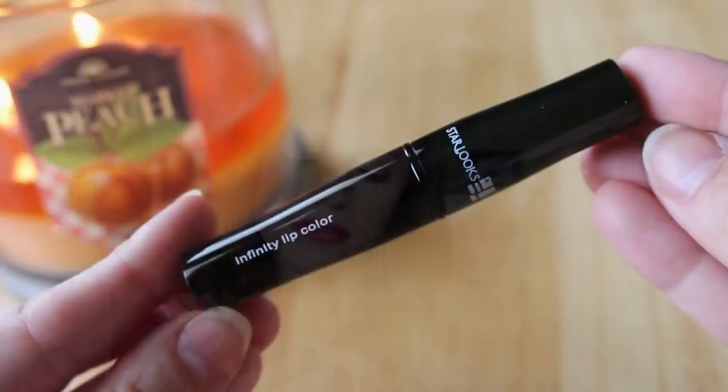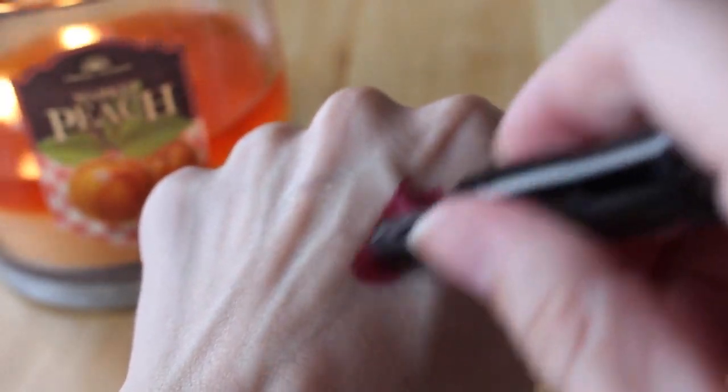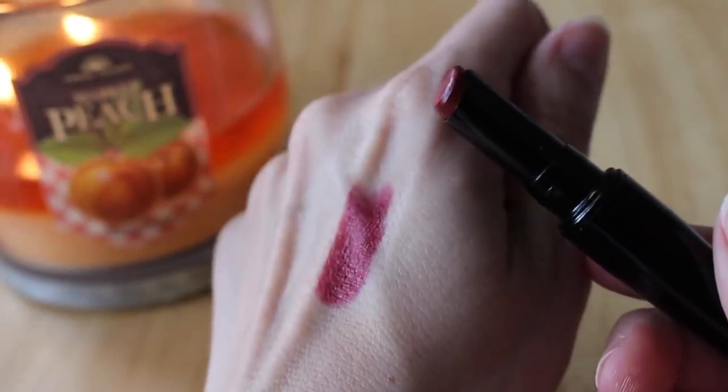Next is the Infinity Lipstick — I keep hoping for a pink or a peach but it's a dark, dark red called 'Limitless.' I feel like I keep getting reds from Starlooks. I do like the packaging and we did get a lip liner last month that would go well with it — maybe that was the idea — but it's not a color I'd wear. I might pass it on.